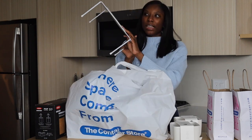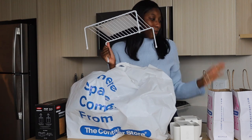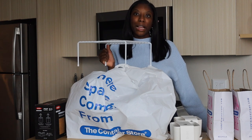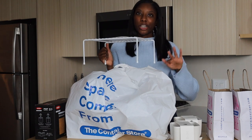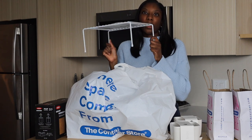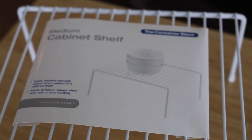I have four of these medium cabinet shelves. I put a few underneath my sink where I have my cleaning supplies so that everything is raised up a bit — I'll share that with you all in the next few videos. I also picked up a few extras to test out in my cabinets.